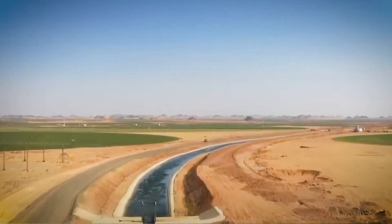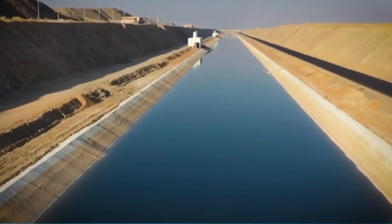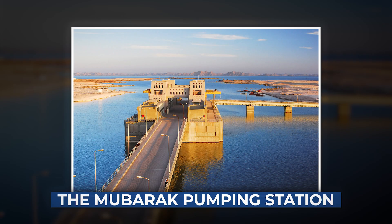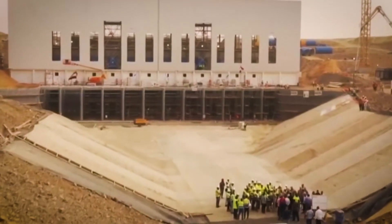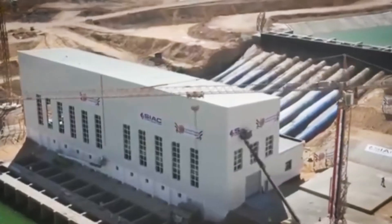Flooding the desert on purpose is not something you do by simply opening a gate. Moving water on such a massive scale needed serious engineering. And here, rising from the shores of Lake Nasser, stands Egypt's answer: the Mubarak Pumping Station, the beating heart of this impossible project. A colossal structure that lifts water 54 meters straight up.